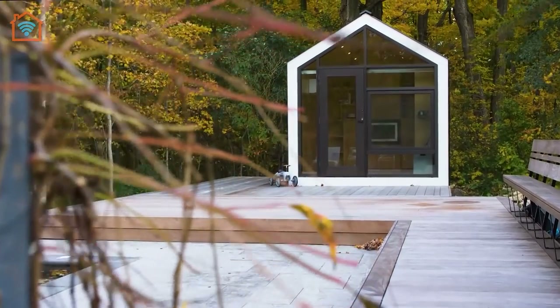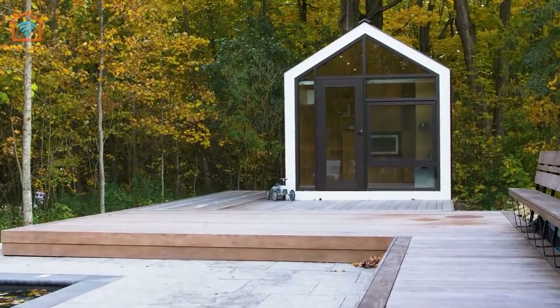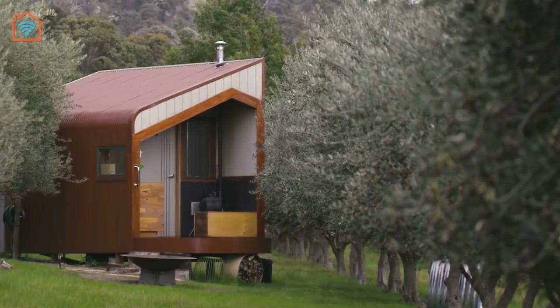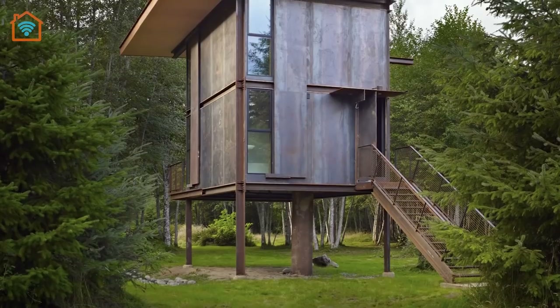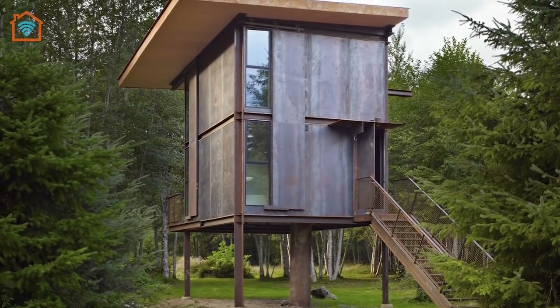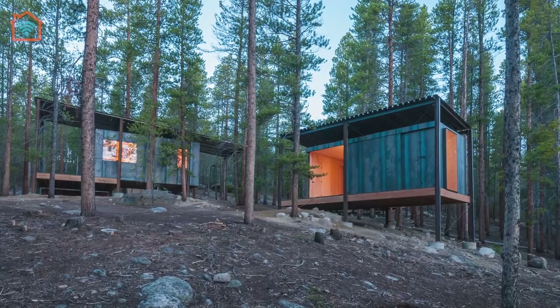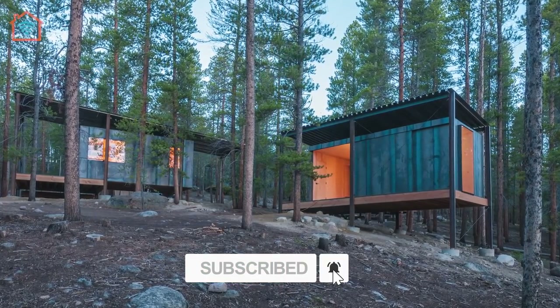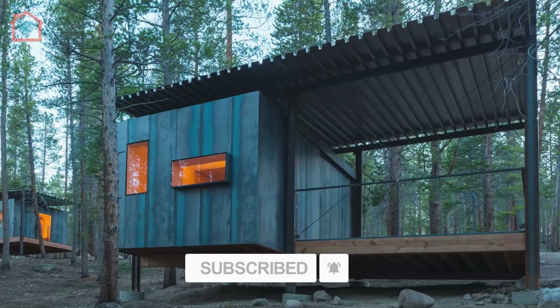In this episode, we're visiting prefabricated tiny houses in unique locations including Australia and North America. Thank you for joining in this journey and hope you enjoy this episode. Please subscribe and click the notification bell to receive our latest videos if you haven't done so yet.